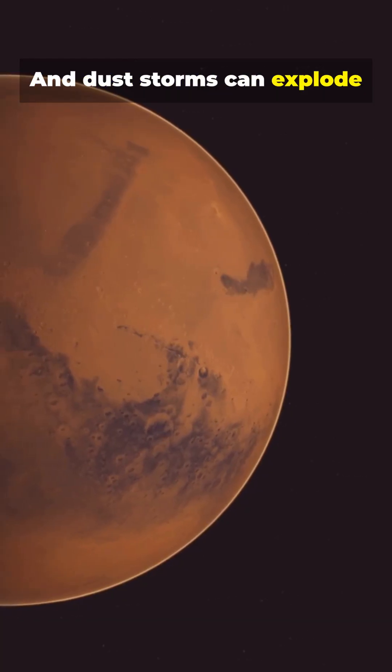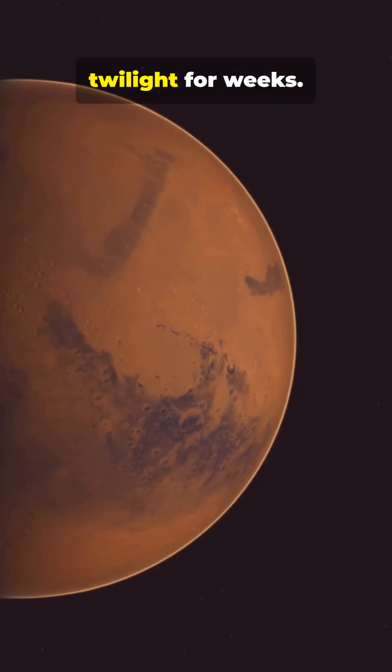And dust storms can explode across the planet, turning day into dim orange twilight for weeks.